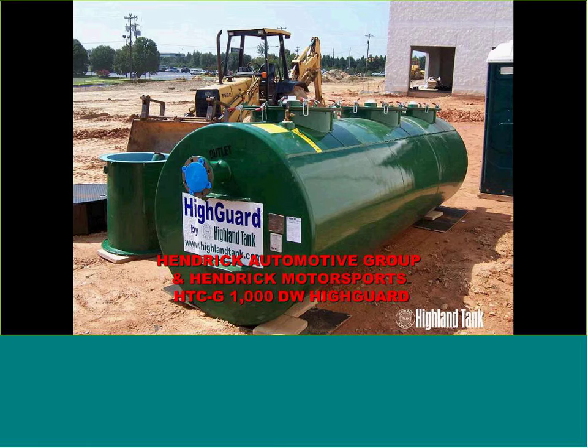For small applications like car dealerships — we work with several around the country, including the Hendrick Automotive Group in the southeast — here we have a 1,000-gallon G-series oil-water separator with multiple manways and access into the tank.